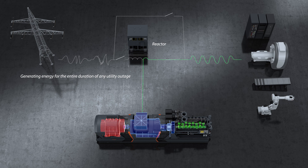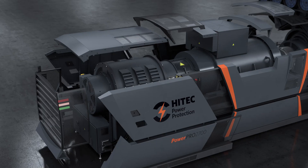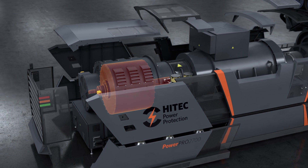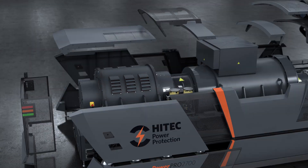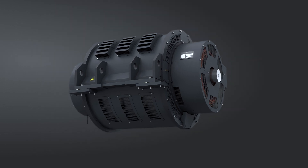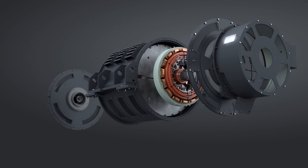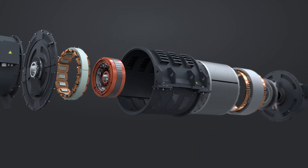They can be configured to work in any environment, at any location, and to support any type of application. At the heart of every Hi-Tech system is its kinetic energy store — a completely sustainable and environmentally sensitive way of guaranteeing 24-7-365 uninterrupted business continuity without using chemical batteries.